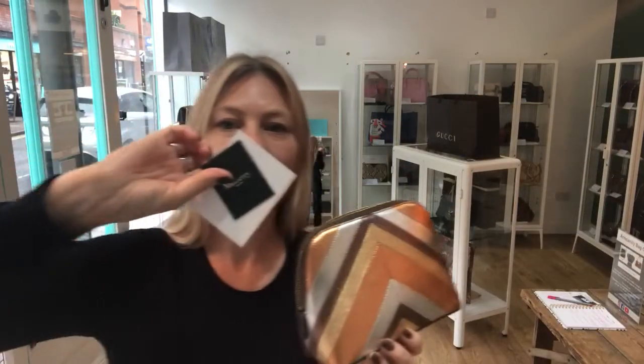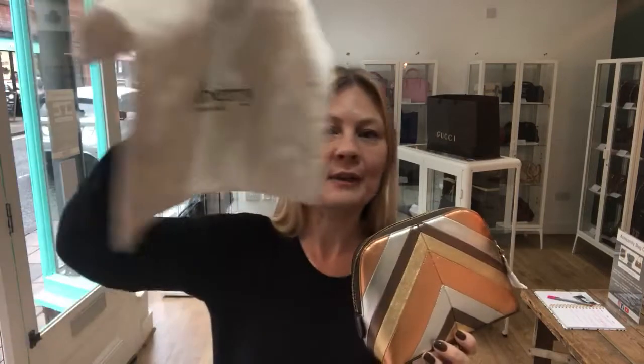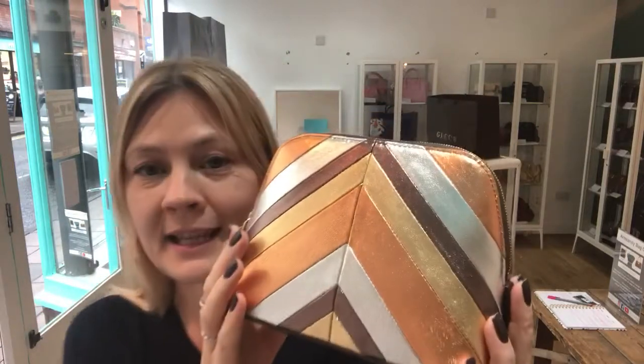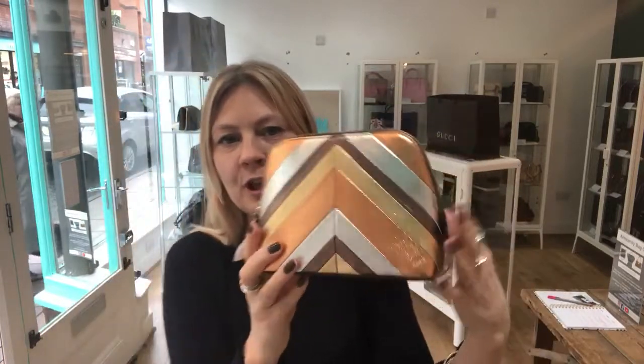It does come with the Mulberry tag and care docs, and it does come with the Mulberry dust bag as well. Absolutely gorgeous little piece. The colourway is beautiful — I actually love that it's got gold and silver in there. So depending on which colours you're going for, it would work kind of either way.